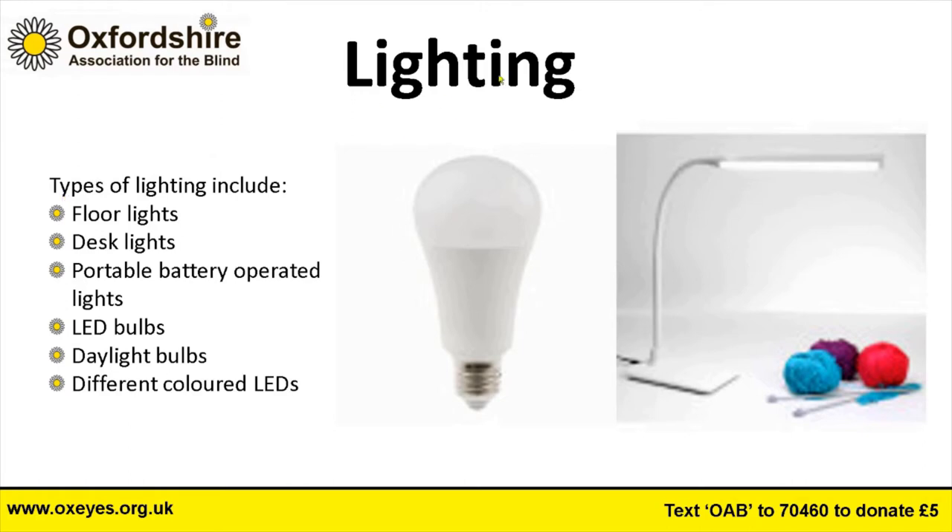LED bulbs allow visually impaired people to function better than some older low-energy bulbs, which gave off a poor quality of light. Daylight bulbs are very good and LEDs are coming close to the equivalent of daylight. You can also get different colored LEDs to signify different things on a device or in a given situation — a change in light color can indicate to somebody with a visual impairment that there is a difference, which can help over and above the overall ambient lighting in the room.